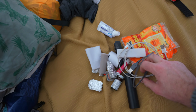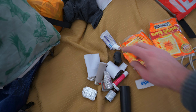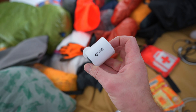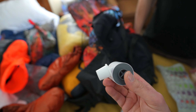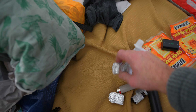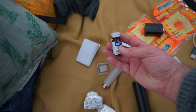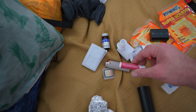Dan has charging cables, 18-hour hand warmers, a Z-Packs toothbrush, extra camera battery, and the Flextail Gear pump for inflating his sleeping pad quickly. He also carries fire-starter cubes for winter, Tenacious Tape, an extra SD card, water purification tablets as backup, toothpaste, and a lighter.